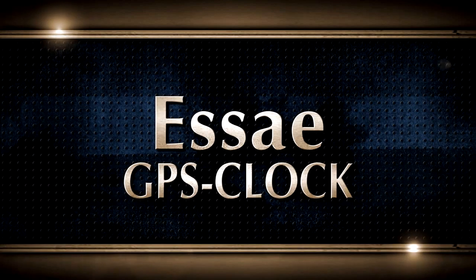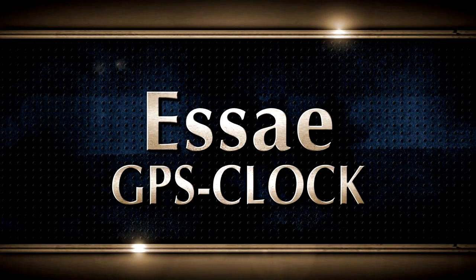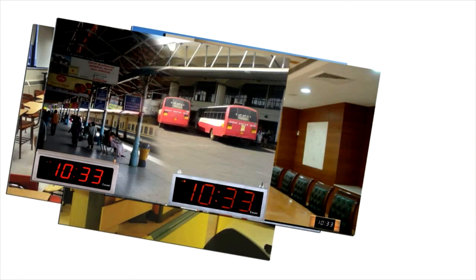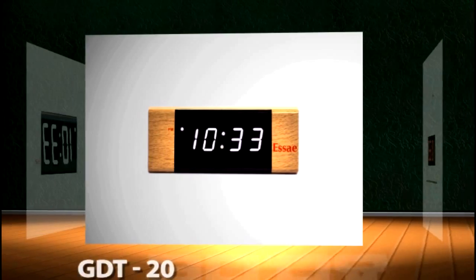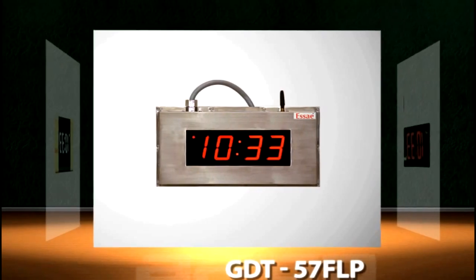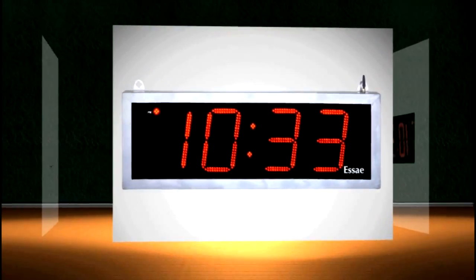SA GPS Synchronized Clocks have found utility in classrooms, office spaces, medical facilities, conference halls, railway and bus stations, and other locations where time and timing is vital. We offer a host of variations from 20mm to 200mm display sizes, a choice of 3 display colors, besides enclosures for operation in any sort of environment.